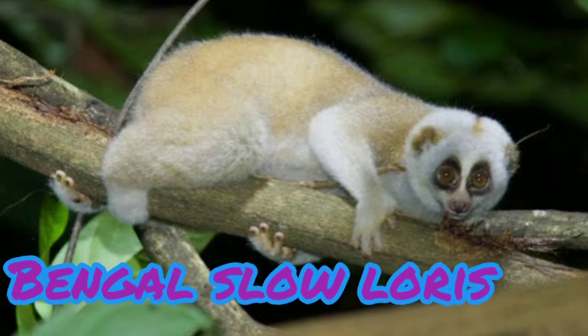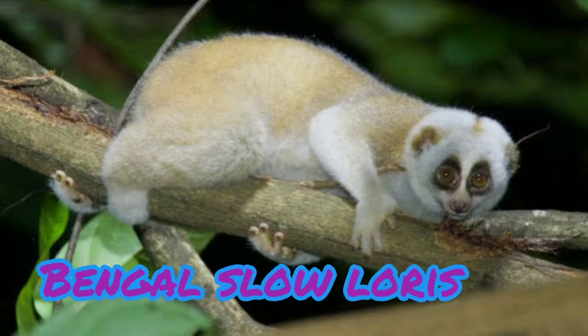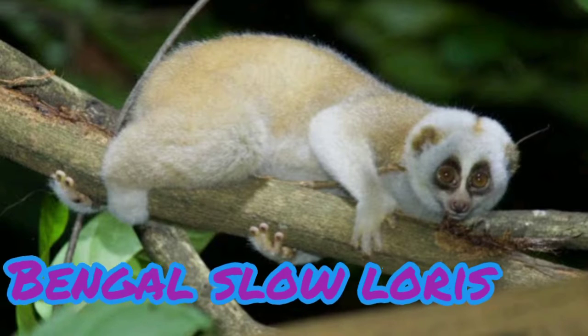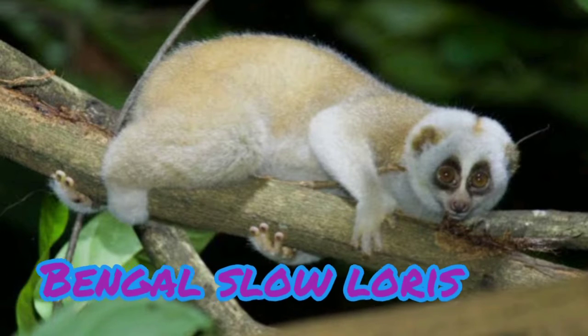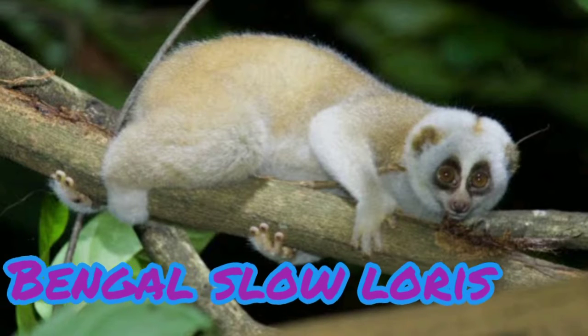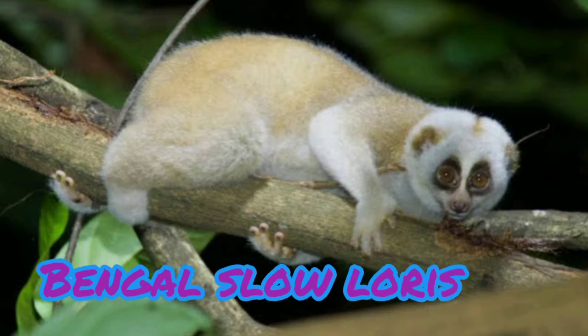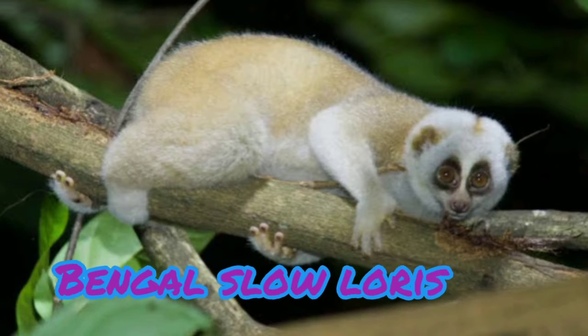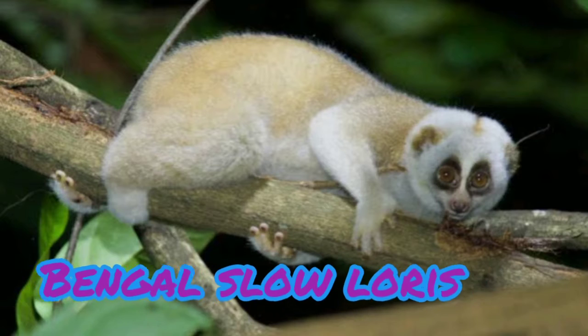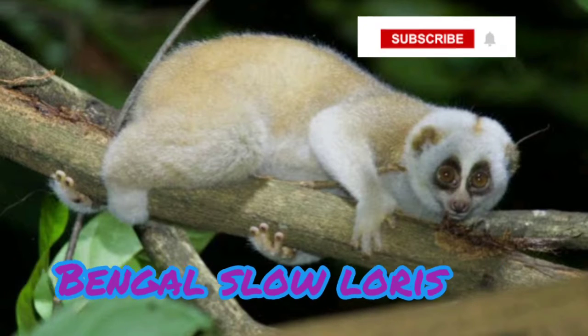Hello guys, today we will talk about the lorises of India. Number one is the Bengal Slow Loris. It is a small, furry, nocturnal primate. The slow loris has large eyes that dominate its face. Its fur can vary from ash gray to buff yellow, with head and shoulders a shade lighter. It has no tail.